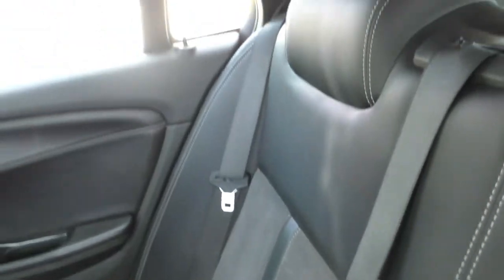I'll just get my camera person to pan around the inside a little bit to show you the condition, and then we'll jump outside.